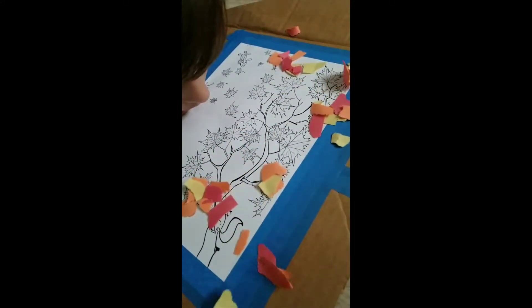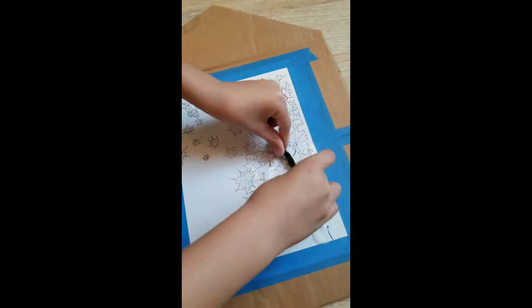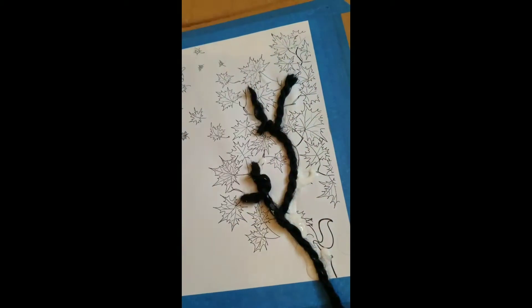Autumn leaves are falling around. Leaves are falling. Autumn leaves are falling around.